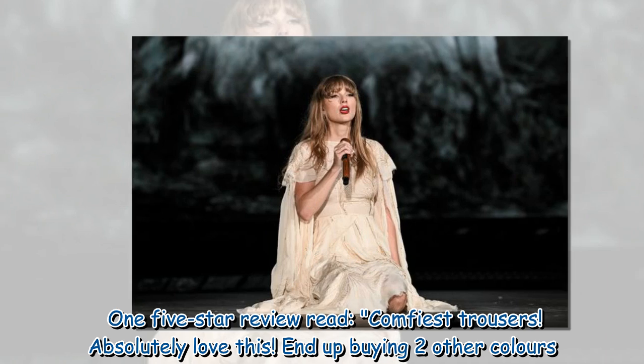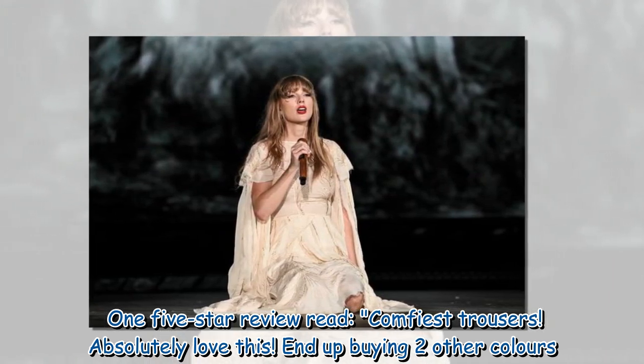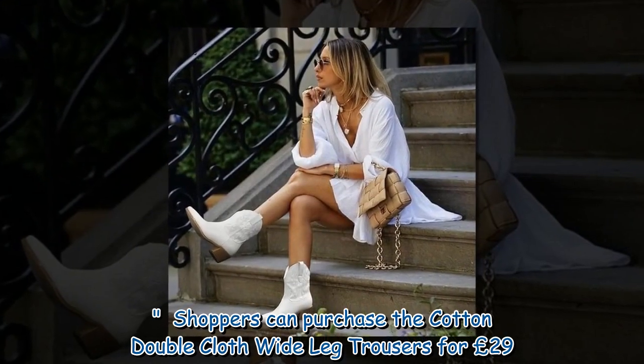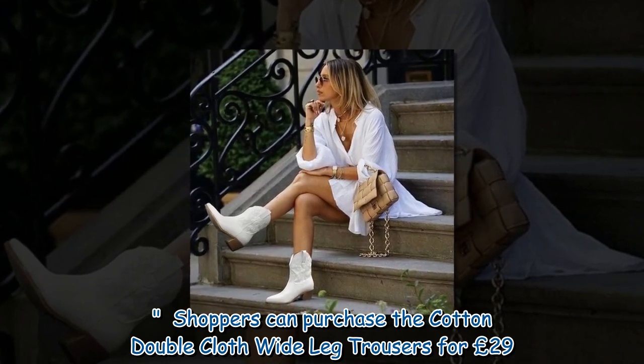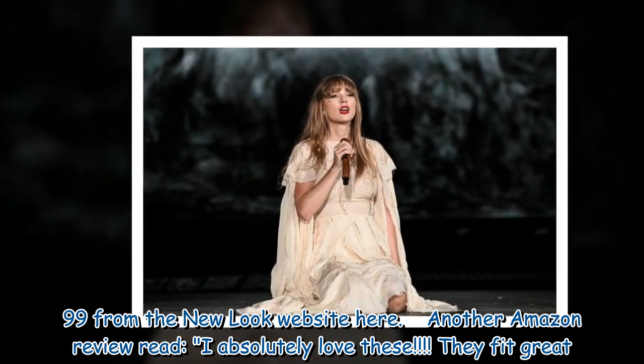One five-star review read: 'Comfiest Trousers. Absolutely love this. Ended up buying two other colors.' Shoppers can purchase the cotton double cloth wide-leg trousers for £29.99 from the New Look website.